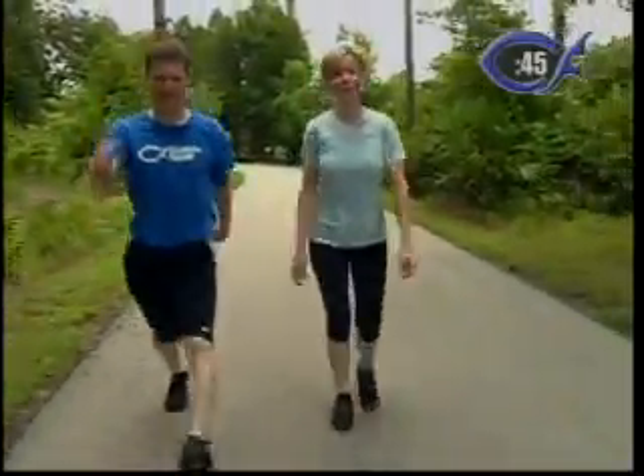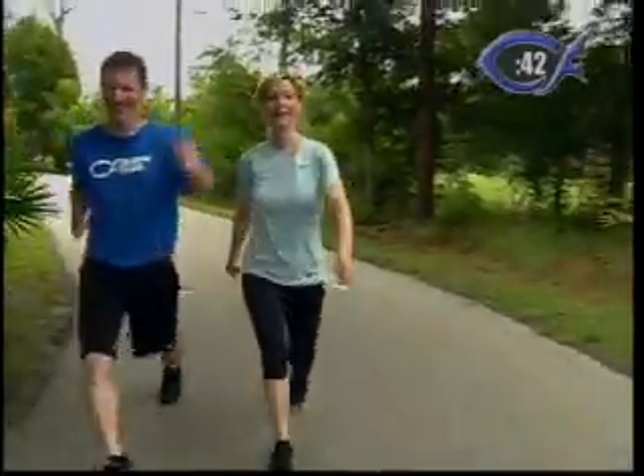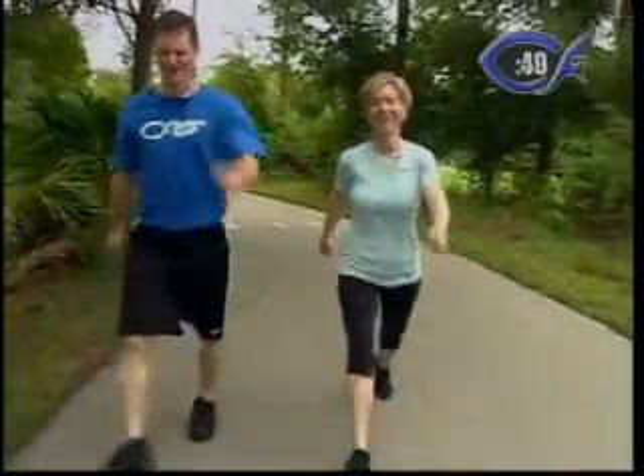You may find muscles tomorrow that you didn't know you had. I'm feeling a few right now, as a matter of fact.